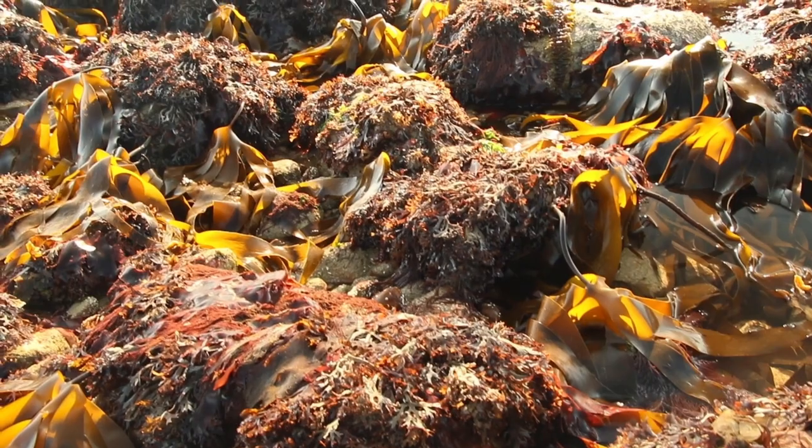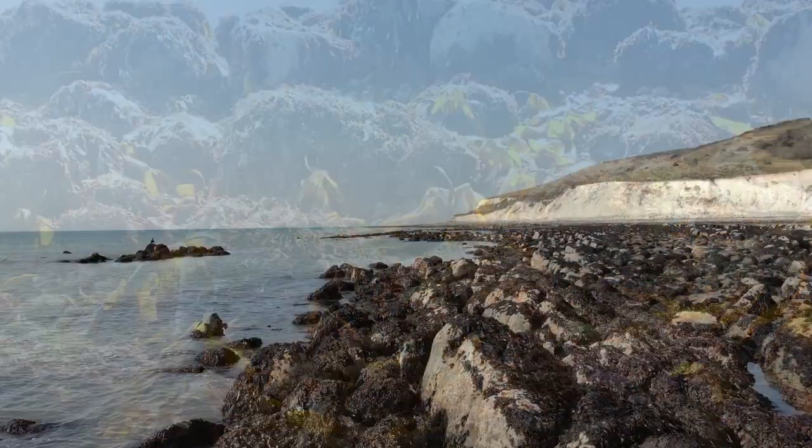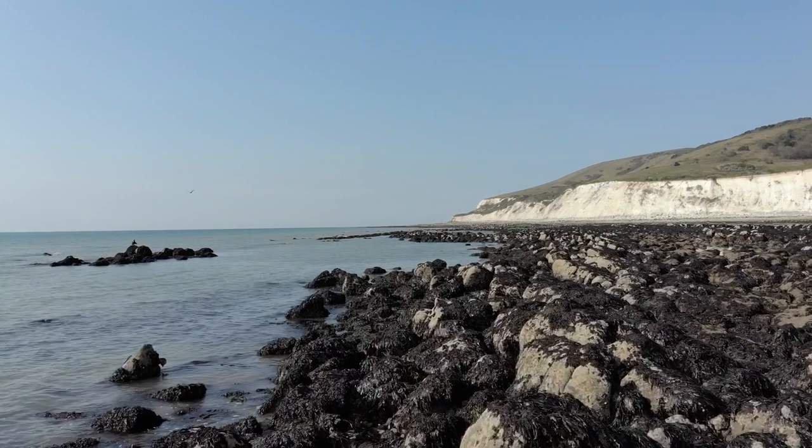In order to supplement the research that's being undertaken, we've created a bespoke recording scheme just for recording kelp on the Sussex coastline. This recording scheme has been created so that we can understand where kelp is, where it isn't, and how it's changing over time.